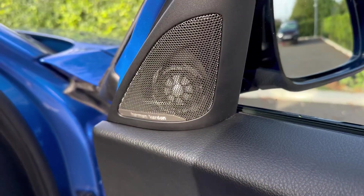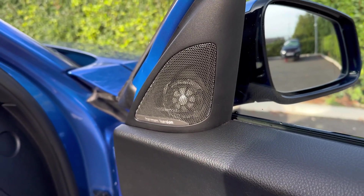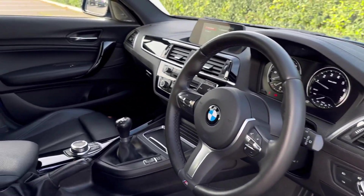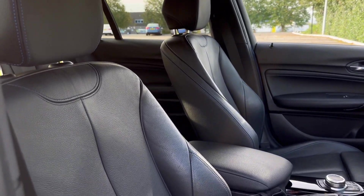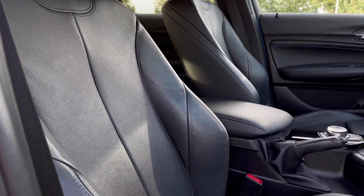As it is the Shadow Edition, it does come with the Harman Kardon upgraded sound system, offering exceptional audio quality. You also have automatic wipers, behind the steering wheel controls for your lights, and the sport-style seats at the front with manual adjustment.